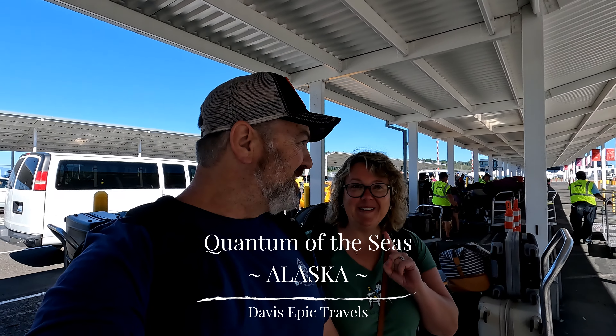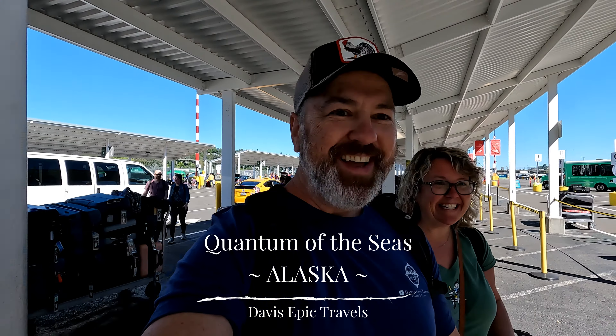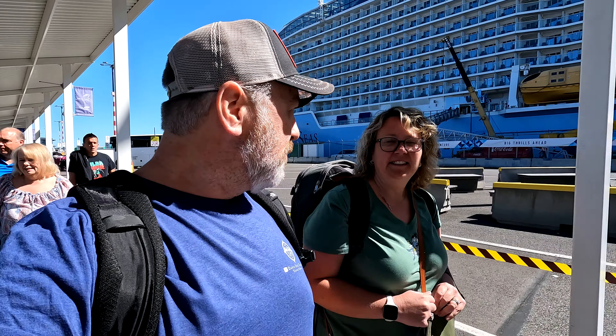Here we go! Hey babe, what's today? It is cruise day, and this is pretty cool. We went on this ship years ago out of Shanghai, China, and it was stationed over there for like 10 years. Now it's here in the States doing Alaska cruises. They still had two more years left in their contract in China, but COVID hit, so we're lucky we get it here. Can't wait, so stay tuned.